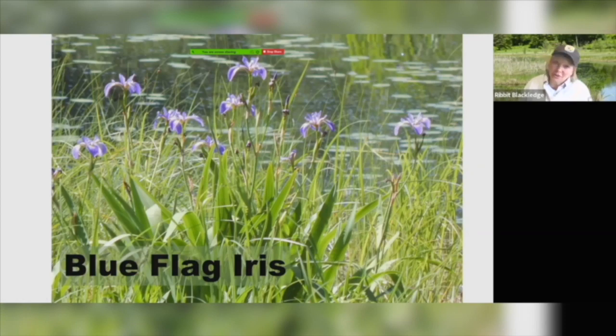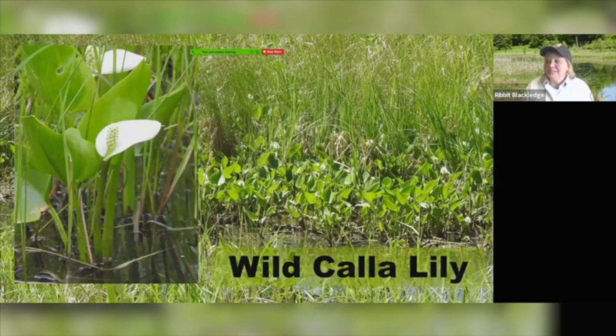Of course you can't jump into a wetland and not enjoy the flowers. Blue flag iris is one of my favorites — it's such a nice tall plant and really spectacular blues come out of the flowers. This is one that you might also plant in your backyard. There are a lot of different varieties of irises, but our native one is the blue flag iris. You'll also find wild calla lilies. These are pretty small — they only grow maybe six or eight inches out of the water — like that beautiful flower you might see at weddings. This is our wild calla lily, and it likes wet feet.